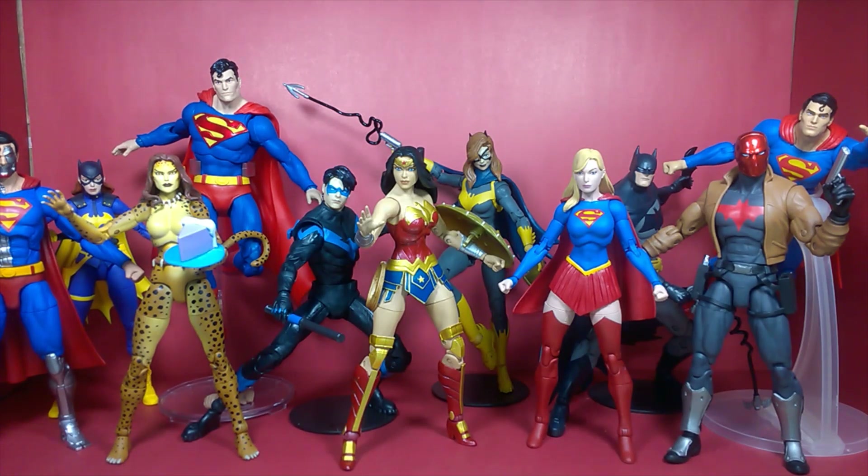I think they are phenomenal figures — really really good, a lot better than I was expecting. That's probably going to be the same sentiment from most of you who pick them up. I think they're well worth it. You can find them on Amazon, Walmart, and Target — both online and in stores. I've mainly been seeing Batman, Harley Quinn, animated Green Lantern, and animated Superman in stores, not the collect-to-build wave, so I had to order from Amazon.